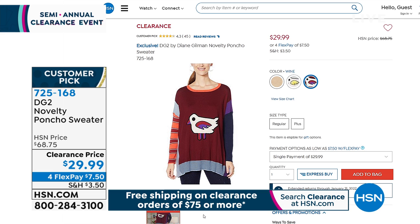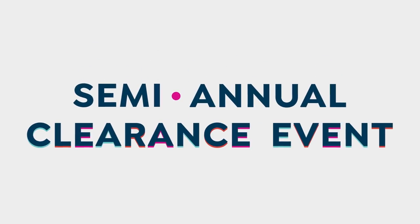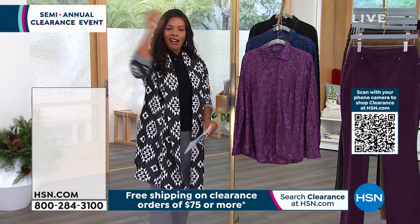We're down to final quantities on the novelty poncho sweater — only sizes medium through 3X remaining at twenty-nine ninety-nine. If it made you smile while watching, go for it. Those are the kinds of things that really become your favorites. When we study too hard we make the wrong decision — when we go for our first thought, it's always right.